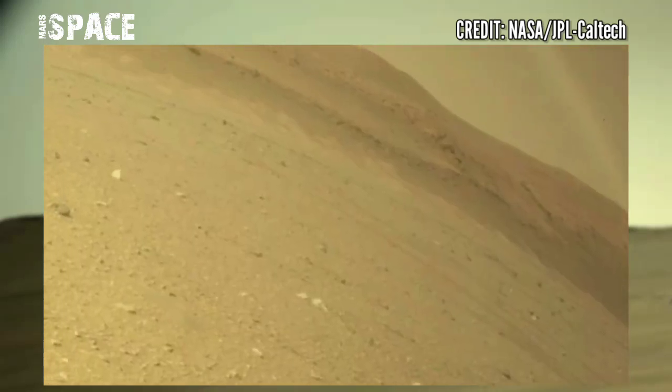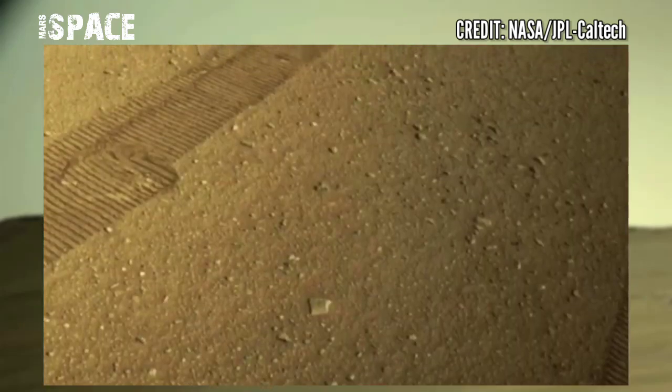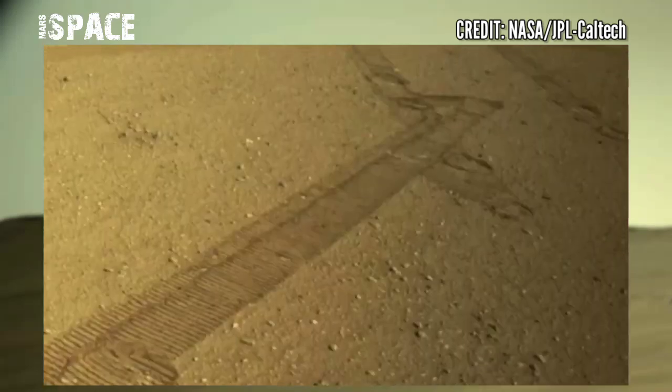These images were captured on Sol 684 of its mission. Perseverance rover is exploring new areas and setting evidence of life on Mars.